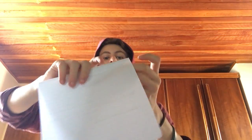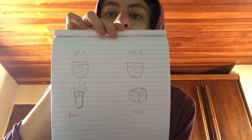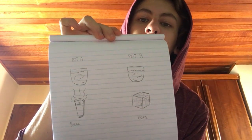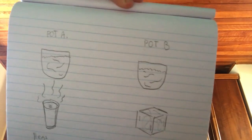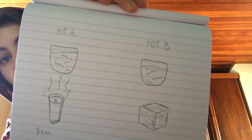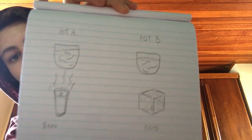My hypothesis was supported: they did go into the soil because they prefer moist places. We had Pot A and Pot B — Pot A had a flashlight representing heat into the pot with the worms inside, and Pot B had an ice cube on it representing cold.